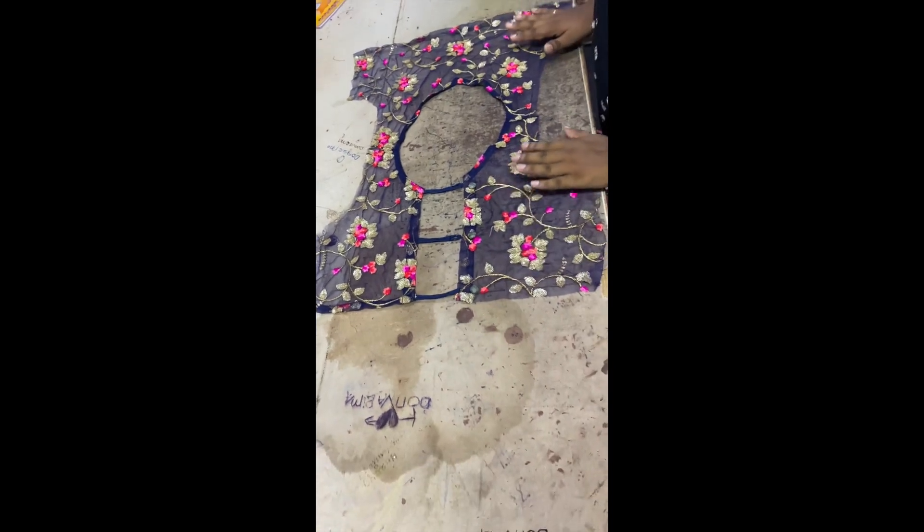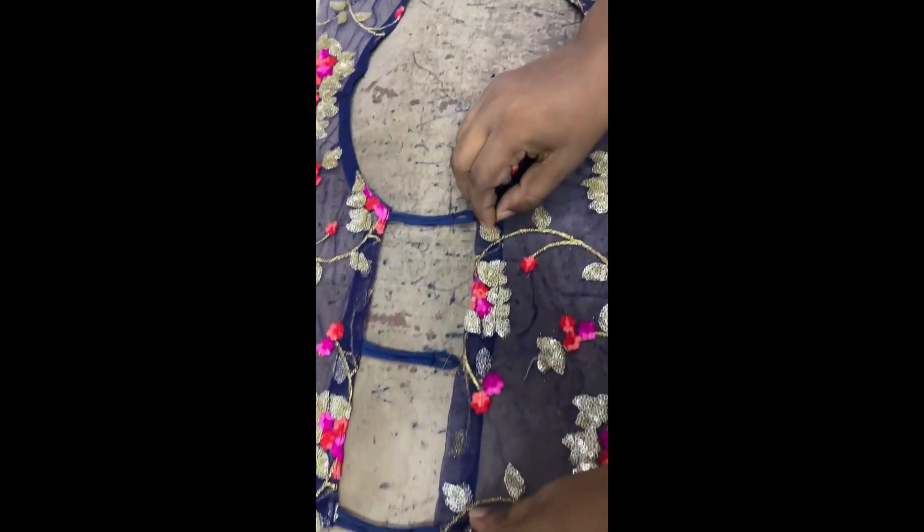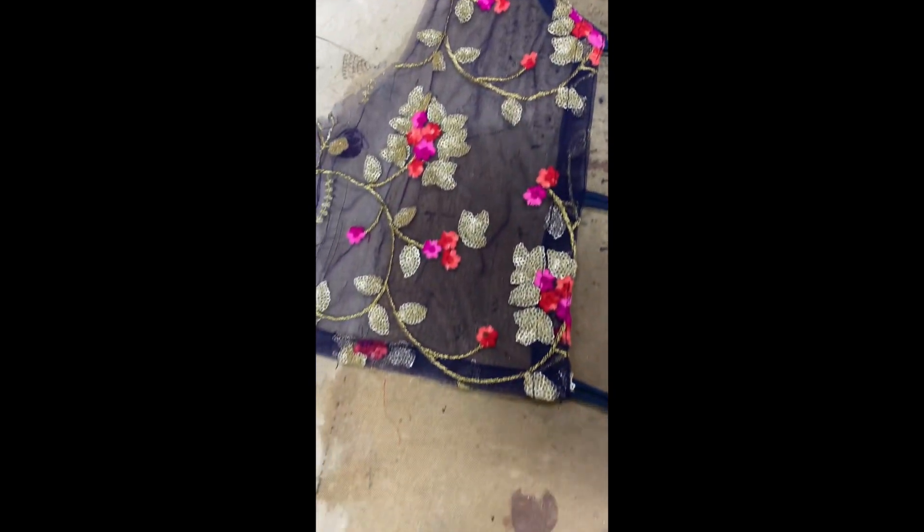We are wearing this blouse here. We are wearing this in Malaysia and other boutiques. This is a net blouse. This is how we are doing this in our style.